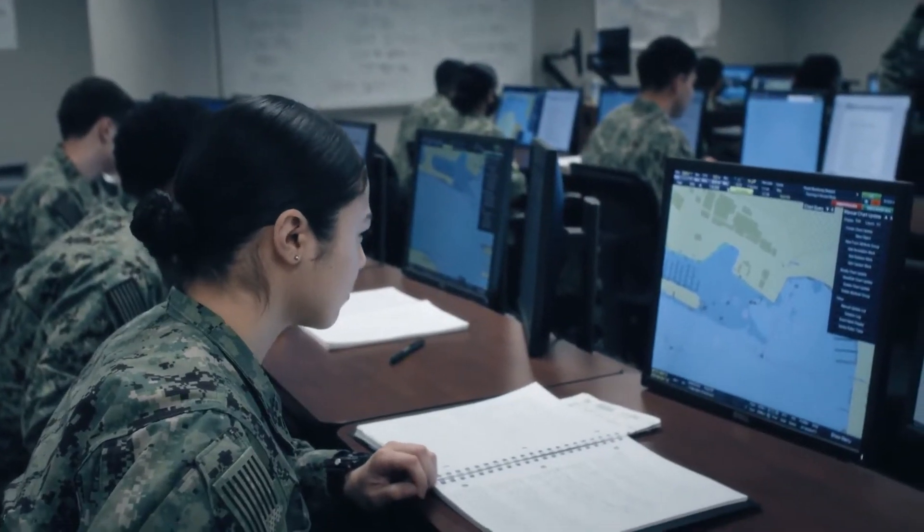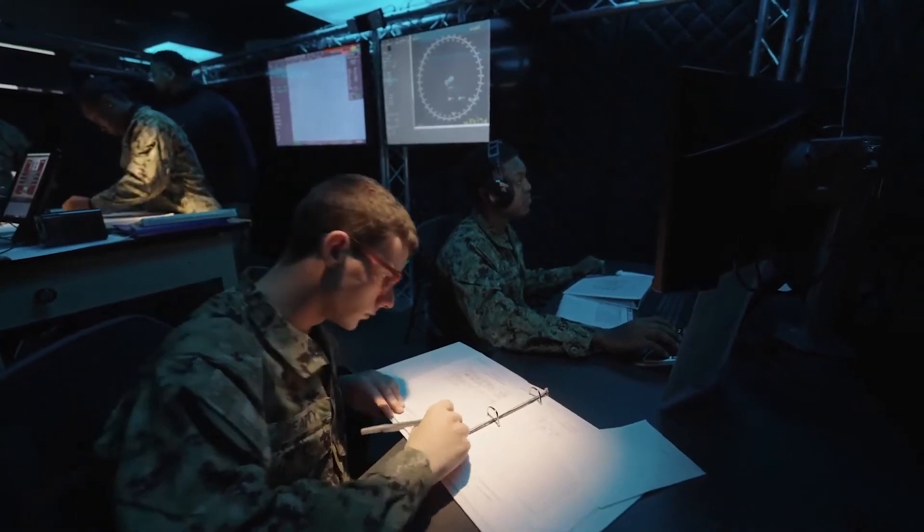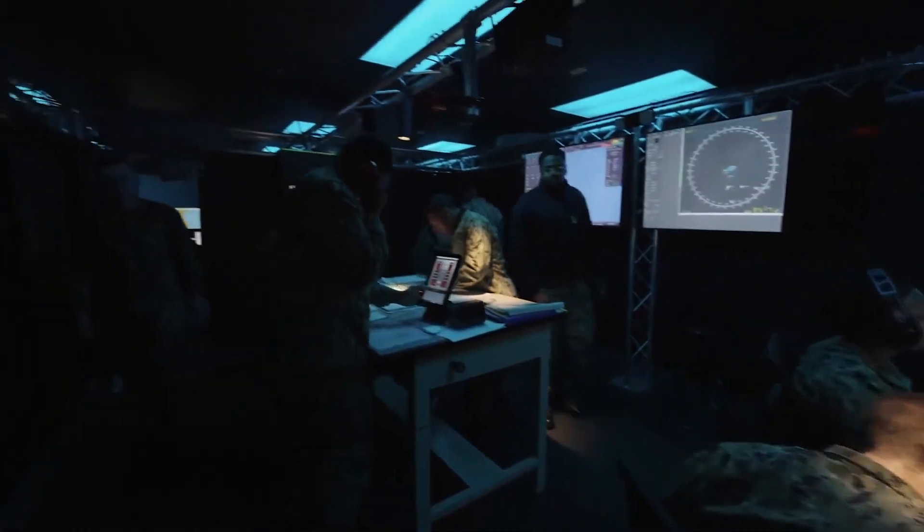NETC, in concert with fleet stakeholders, is implementing the Ready Relevant Learning, or RRL, initiative to modernize our institutional training system.